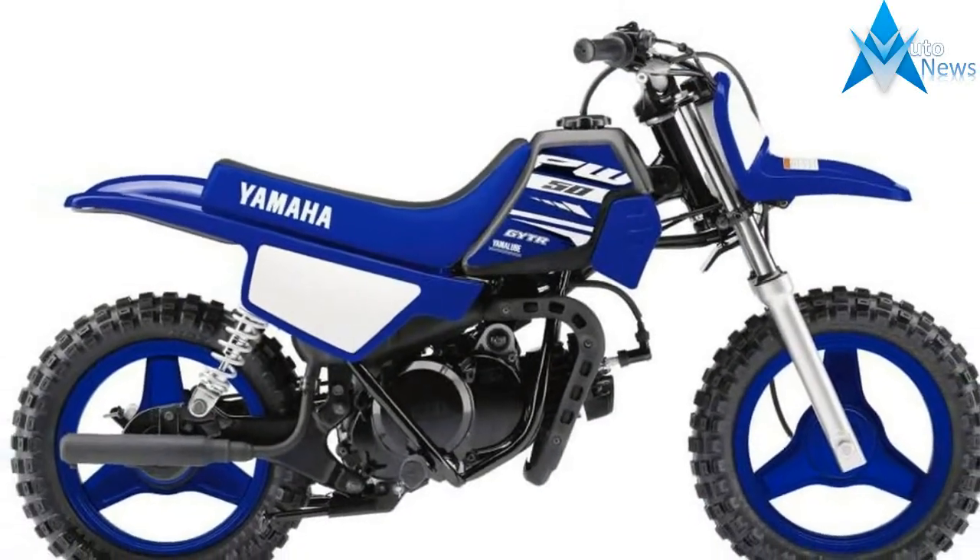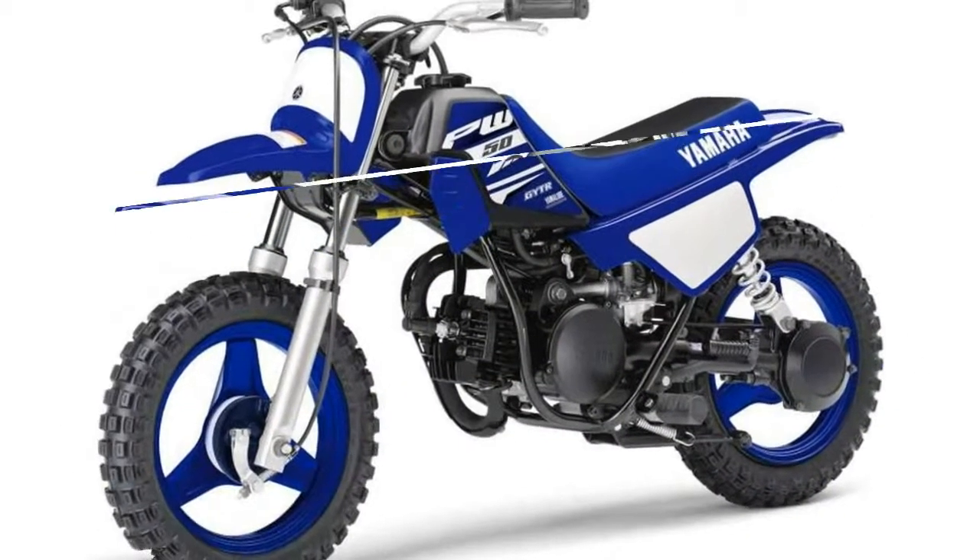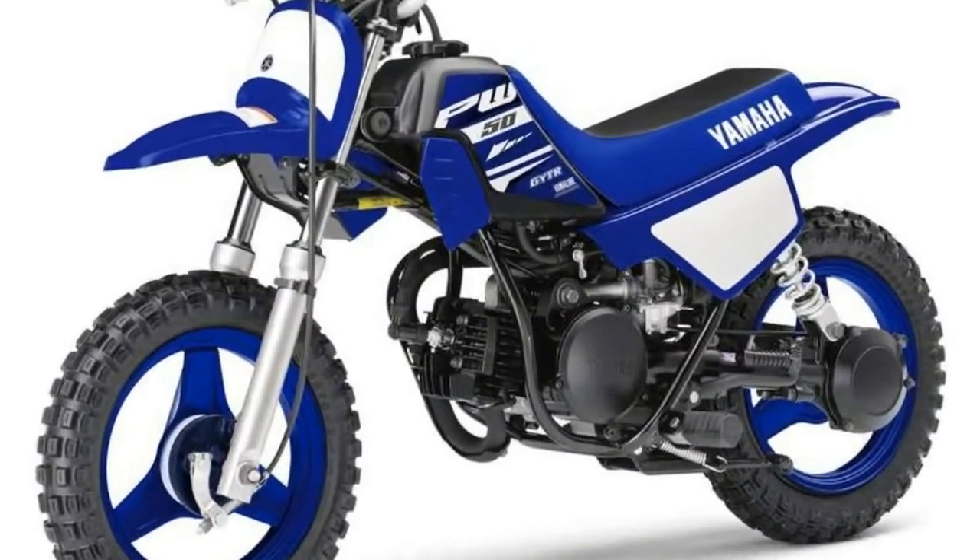One of the industry's best-selling minibikes, the PW50 is a fantastic entry-level bike designed to help young riders learn the ropes at an affordable price.